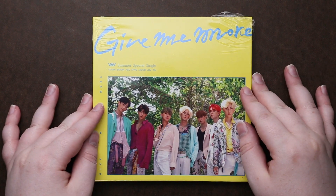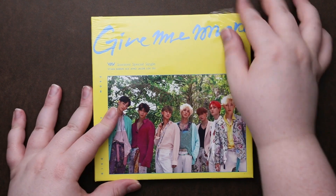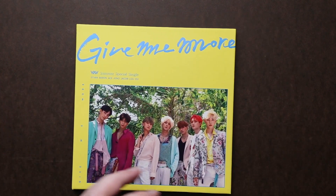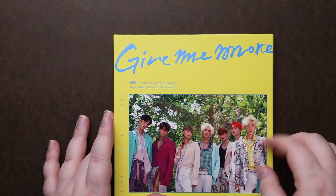Hey guys, so we are looking at V.A.V.'s summer special single, Give Me More. Here's the front and the back. I love this kind of bright yellow with the blue.